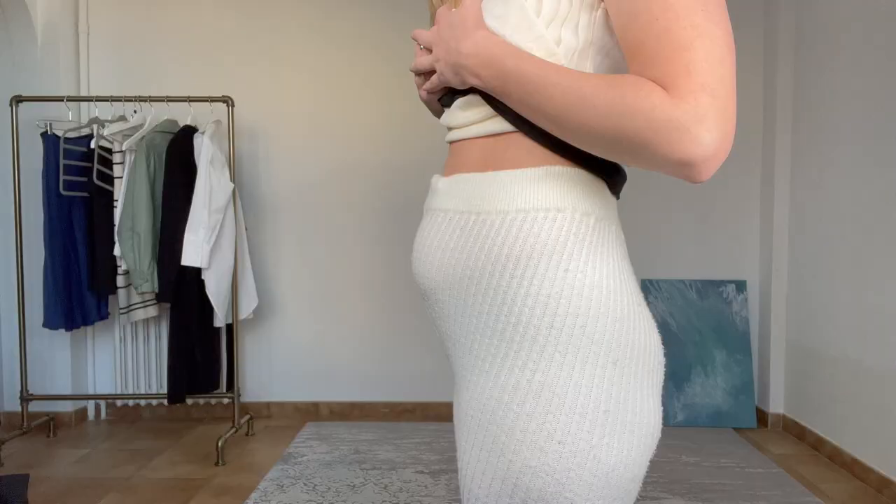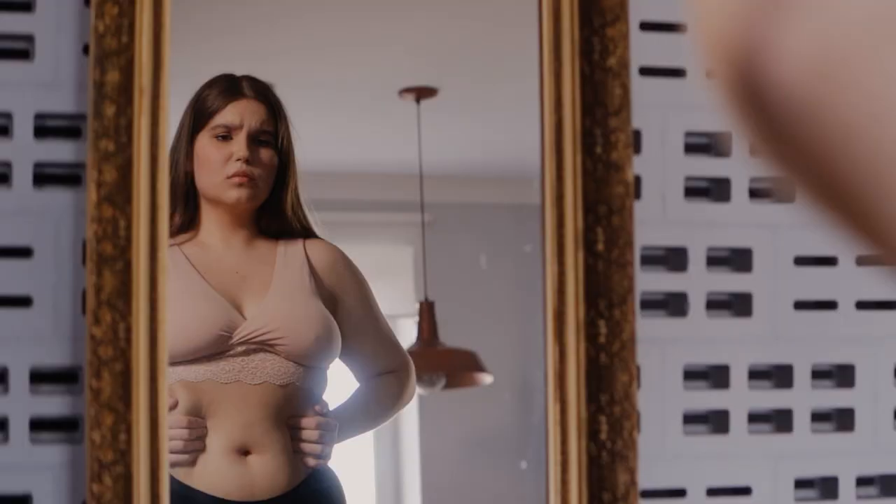I think that in one or another period of life, every woman is faced with the appearance of a small tummy regardless of the type of figure. And if you also encounter this and it bothers you, then in this video you will learn the most effective styling techniques which will help visually reduce the presence of the belly so that you can feel more attractive and self-confident.